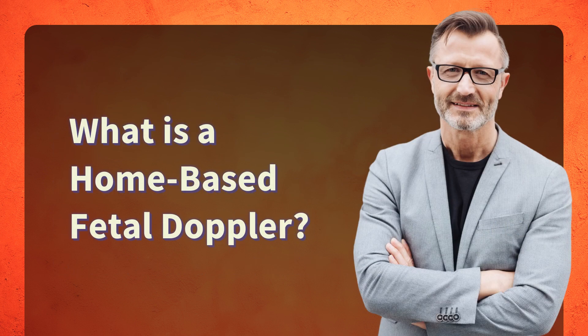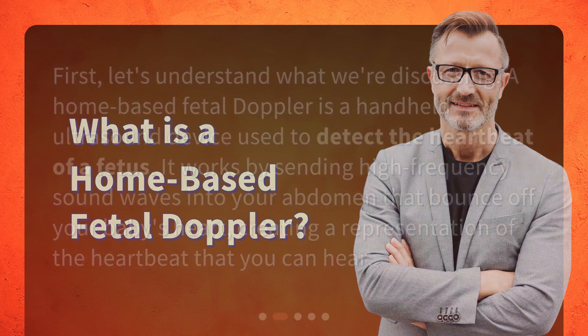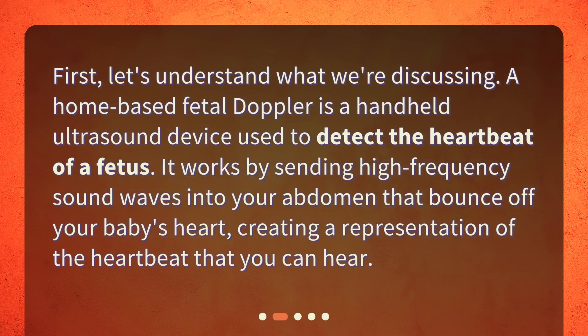What is a home-based fetal doppler? A home-based fetal doppler is a handheld ultrasound device used to detect the heartbeat of a fetus. It works by sending high-frequency sound waves into your abdomen that bounce off your baby's heart, creating a representation of the heartbeat that you can hear.